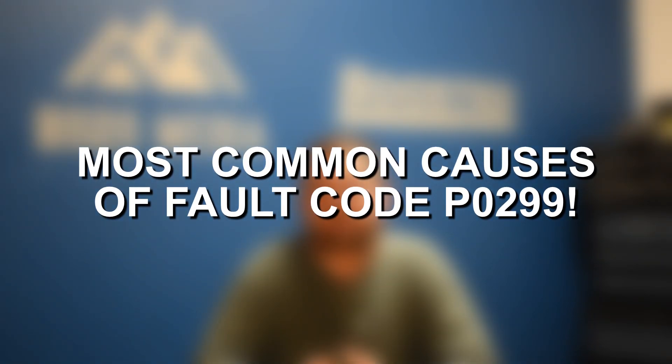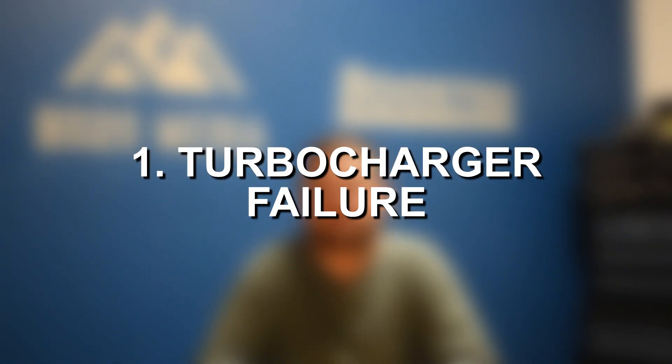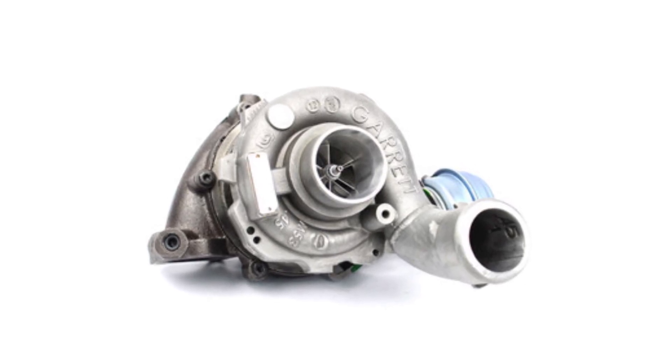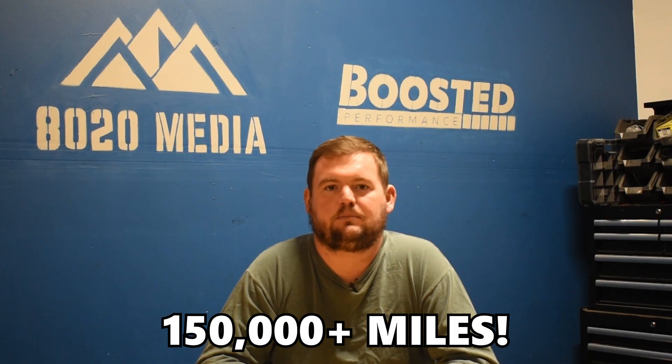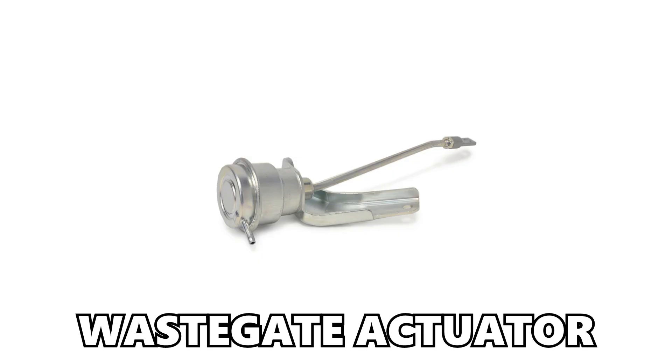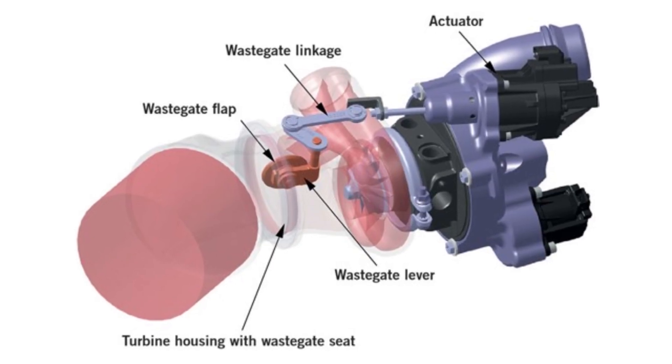Moving on to some of the most common causes of fault code P0299. Number one, we have turbocharger failure and turbo issues. A lot of the times if that's the problem, it's probably just due to an old, tired turbocharger — something that has 150,000-plus miles and is just reaching the end of its effective life. Another common issue is wastegate issues. Specifically, this will often boil down to the wastegate actuator, which is a little rod that opens and closes the wastegate to control boost pressure. It's possible that actuator could be getting stuck, sluggish, or sticky, or it might not be working at all.